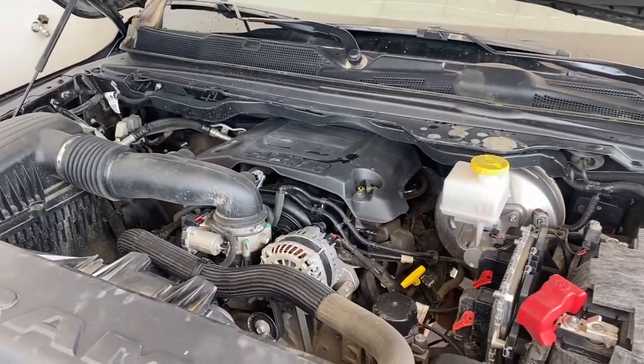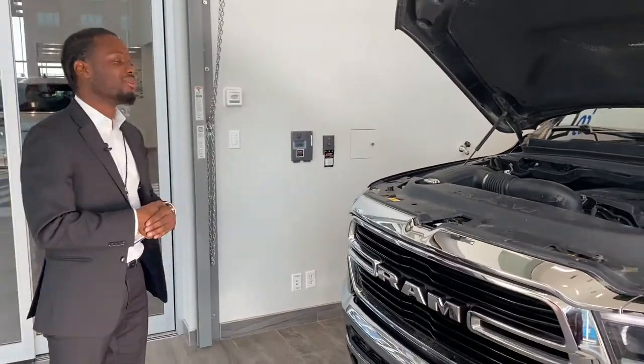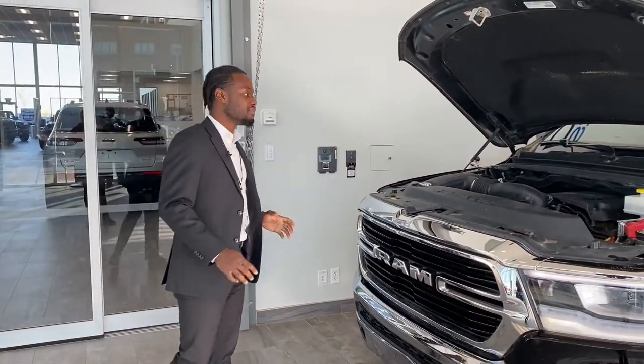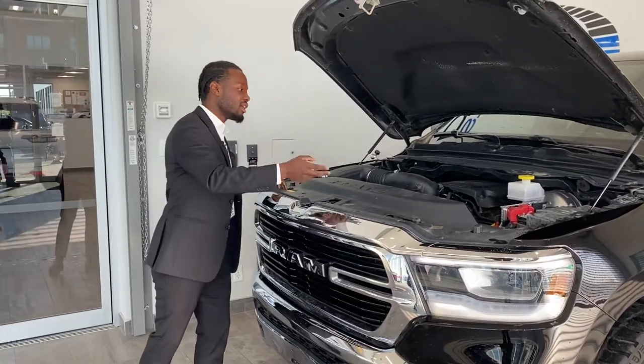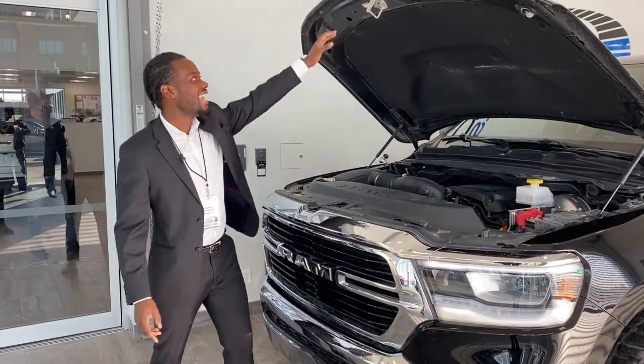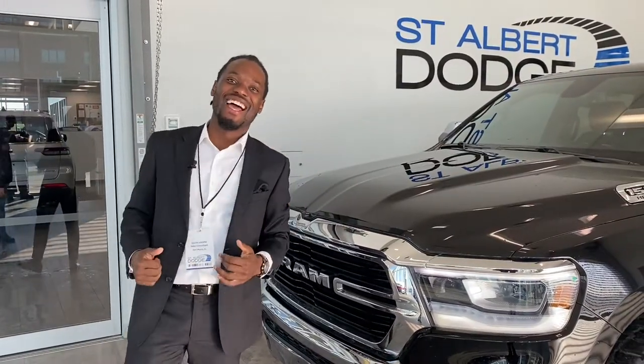5.7 liter V8 Hemi — iconic, won three years in a row — with an 8-speed automatic transmission, folks. And wherever you guys see the yellow, that's where you do your thing: top up, fuel check. The rest you leave up to our amazing mechanics in the back there.